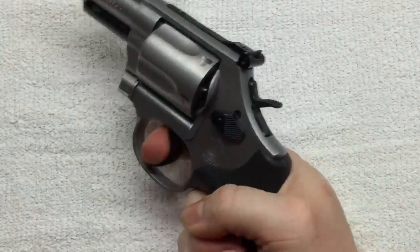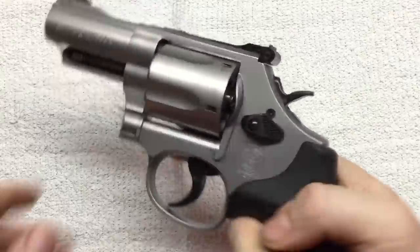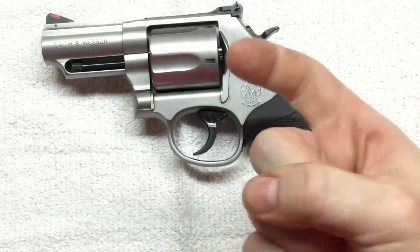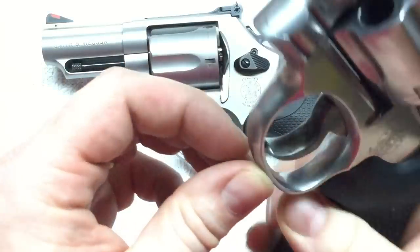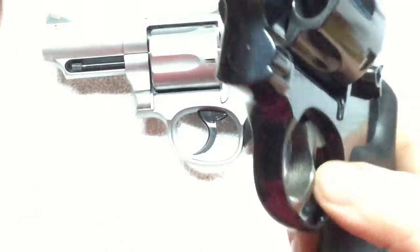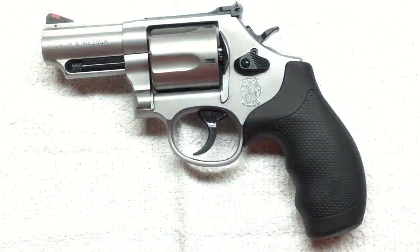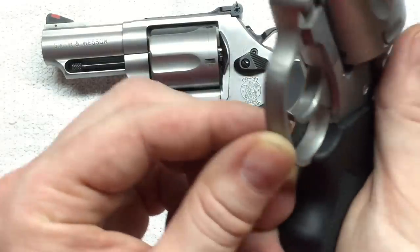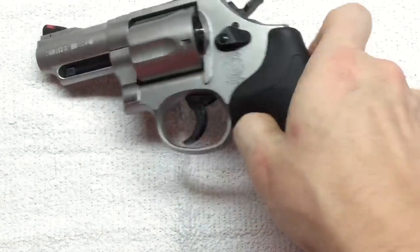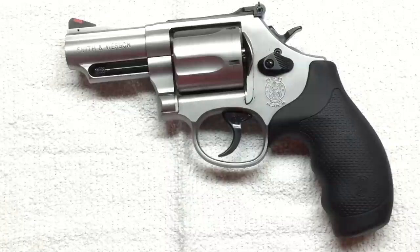The trigger pull — single and double action — is kind of what you'd expect from a Smith. I really like it; it's really nice. I don't have a trigger gauge other than my finger, and my finger says good. My 629 has a smooth face on its trigger; my Model 29 has grooves on the face. My Taurus .357 is smooth-faced. The Charter Arms Bulldog has grooves. The Model 69 is completely smooth. I've got revolvers with both styles and I don't think I have a preference — they both work for me.